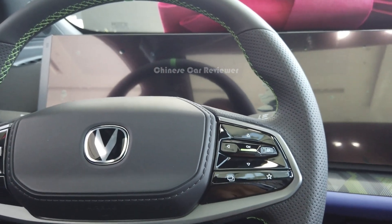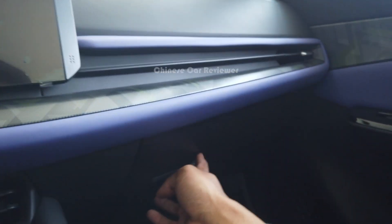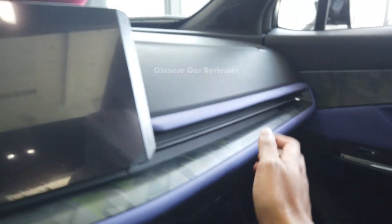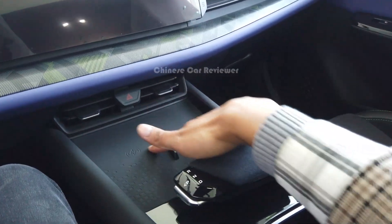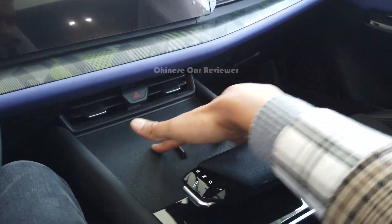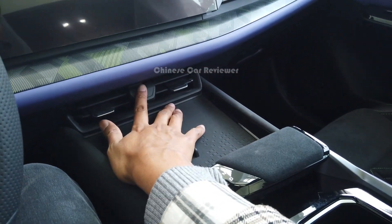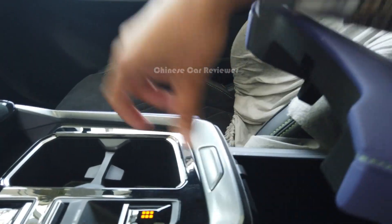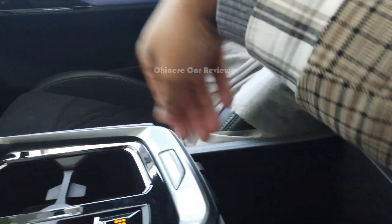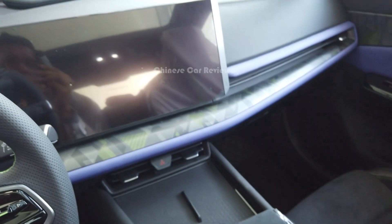Coming to this part — this is not carbon fiber. Here we got a small box and PVC leather in the dashboard. There's a wireless charger, and this is your gear knob which looks very stylish. Here is your hazard button and two cup holders, and a storage box — not small, you'll get enough space in this box.